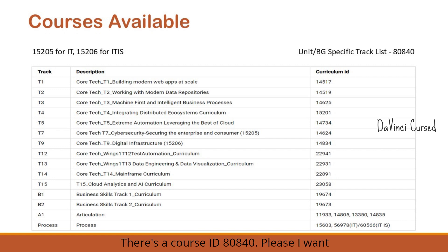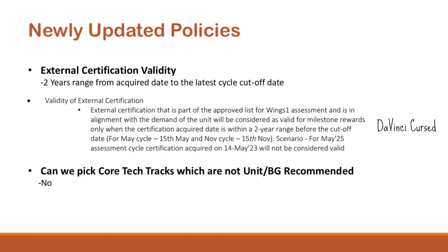There is a unit or BG specific track list under course ID 80840. I want new associates to go through that course ID so you will find the list of full stack tracks recommended by your unit or BG. Not all units recommend all tracks — some don't allow certain tracks based on project requirements and future scope. Please check which tracks are recommended by your unit and complete your learning by the given cutoff dates.